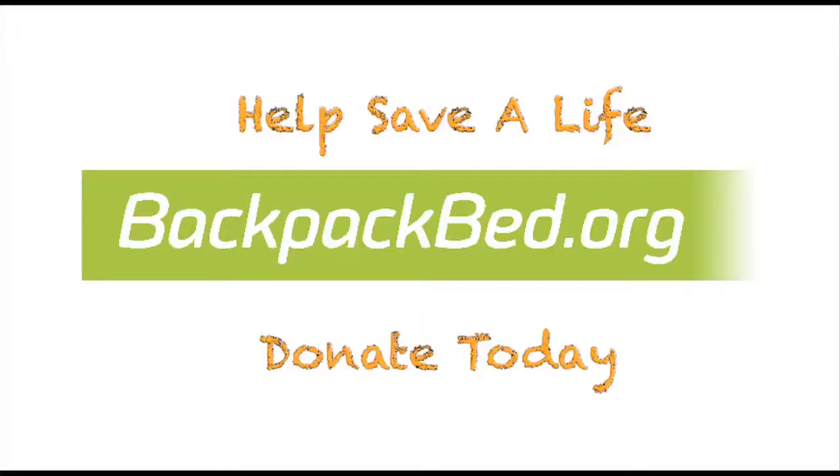Help save a life. Donate today. BackpackBed.org — one backpack at a time. Amen.